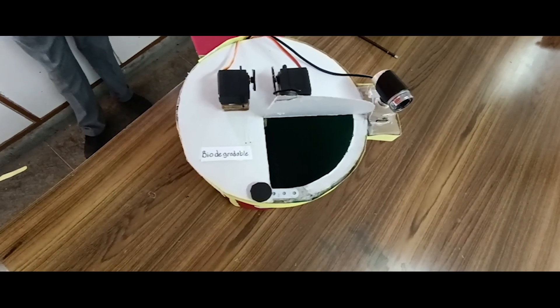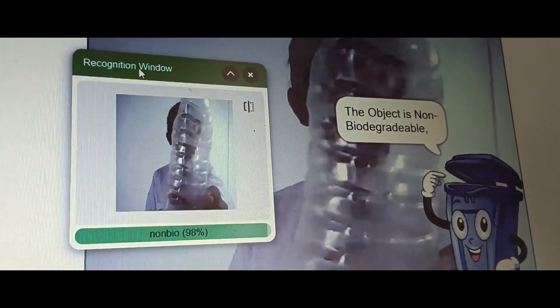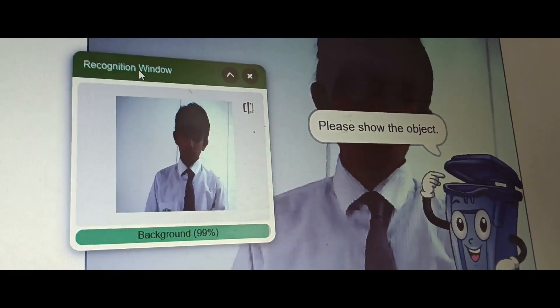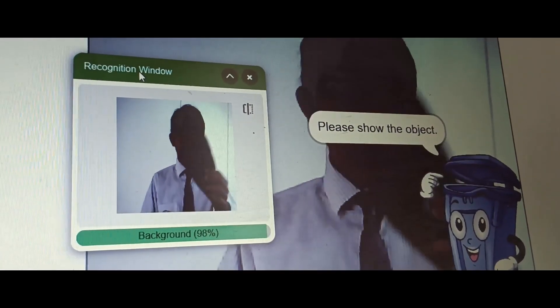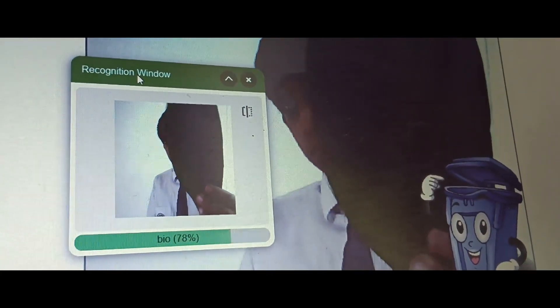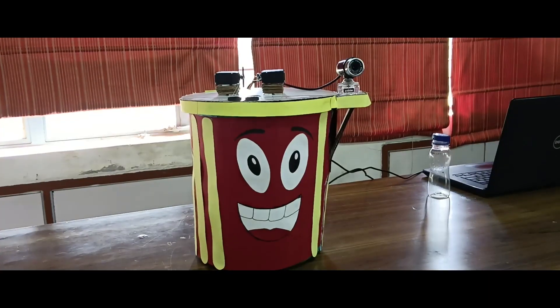When Samarth is showing the bottle, the camera will detect that the bottle is a non-biodegradable object. This message will be sent to the microcontroller, which will send the message to the servo motor, and then the non-biodegradable flap will open.